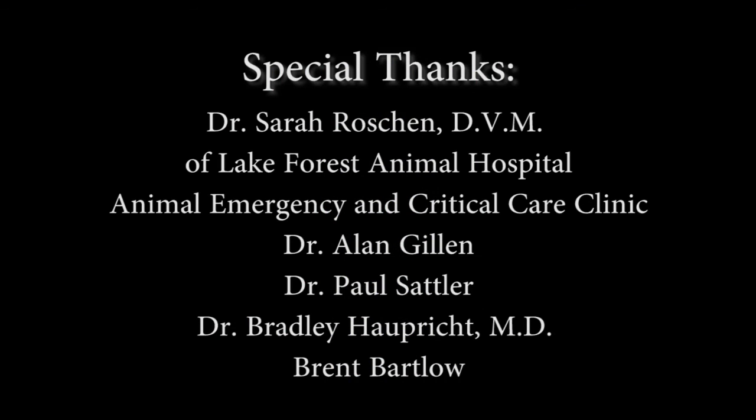In making this video, we would like to give special thanks to Dr. Sarah Roshan at Lake Forest Animal Hospital and the doctors at the Animal Emergency and Critical Care Clinic for their clinical insight. Also, Dr. Gillen and Dr. Sattler for assisting with advice on collection techniques, Dr. Bradley Hopright, M.D., for providing medical information, and Brent Bartlow for video and audio production. Thank you very much.